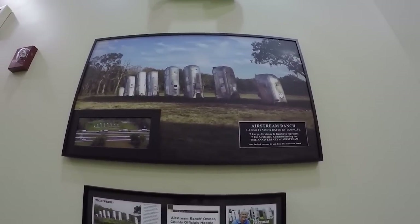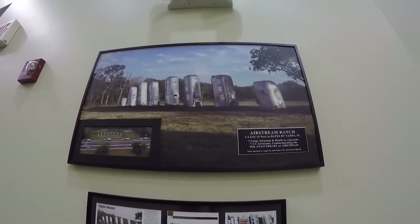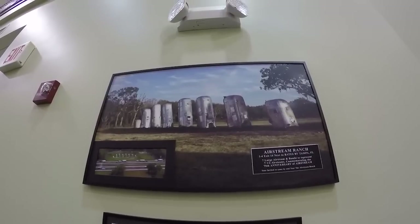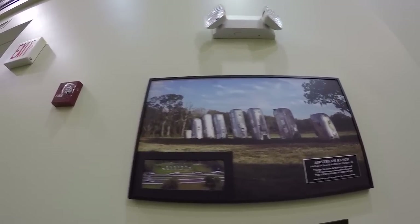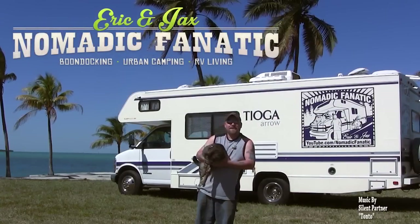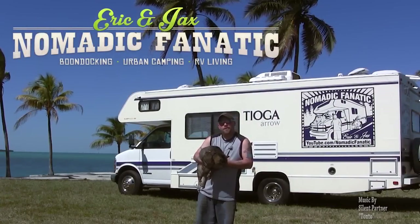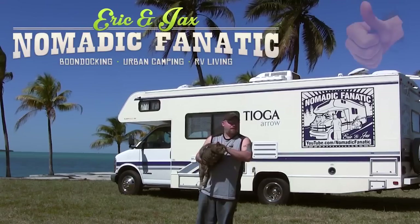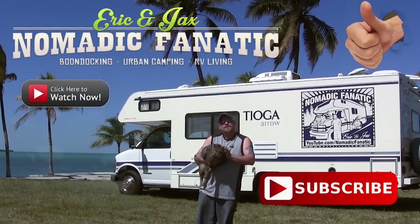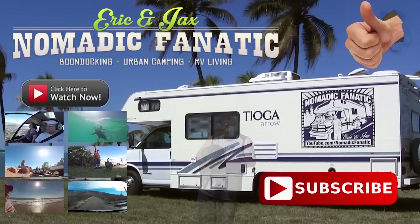I'm going to try to remember to check out this place in Florida — it's I-4, Exit 14, next to Bates RV in Tampa, Florida. Definitely may have to check that one out. Hey guys, this is Jack, my kitty cat — I'm his servant. Eric, thanks for watching our YouTube channel here on Orveen. If you like the video, give us a thumbs up, make sure you subscribe, check out all our other videos, and keep following us on the road. Thanks guys!